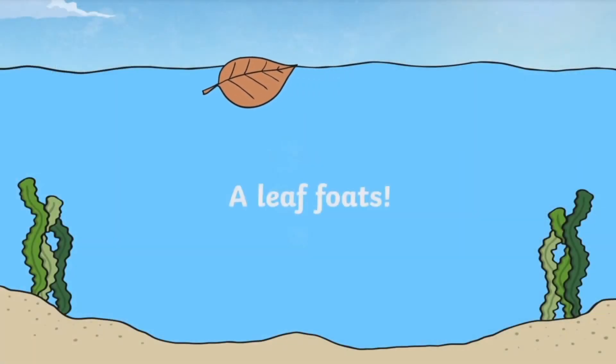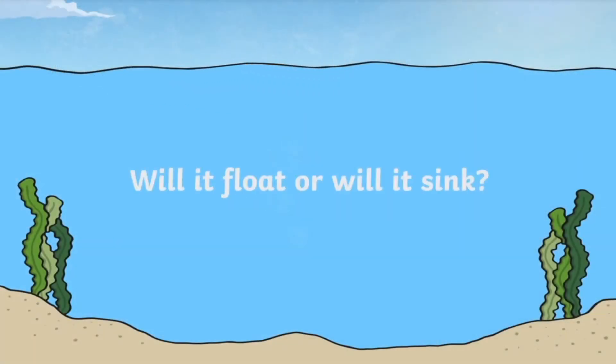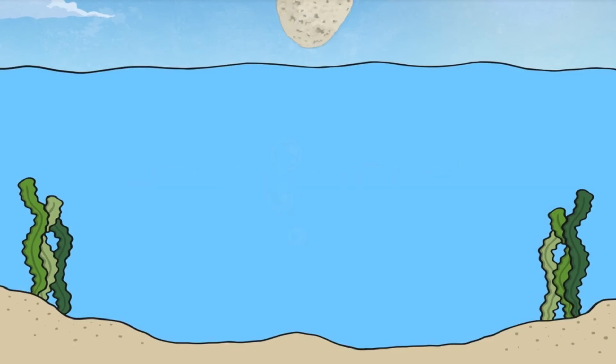Finally, can children use what they've learned to answer the questions in this lovely animated plenary activity? Can they say if the items will float or sink?